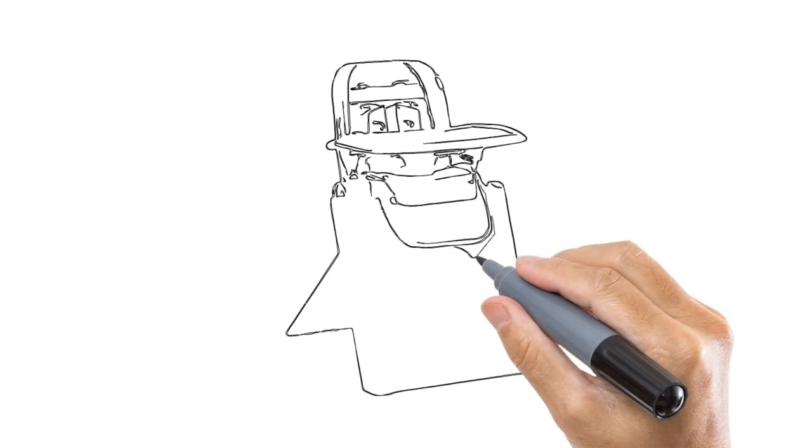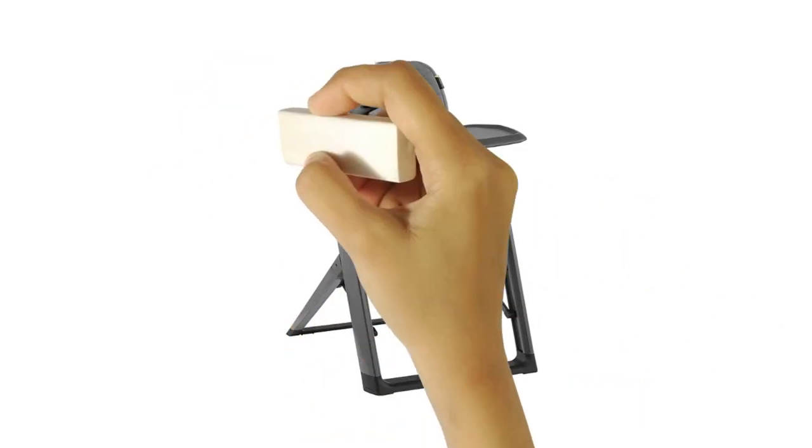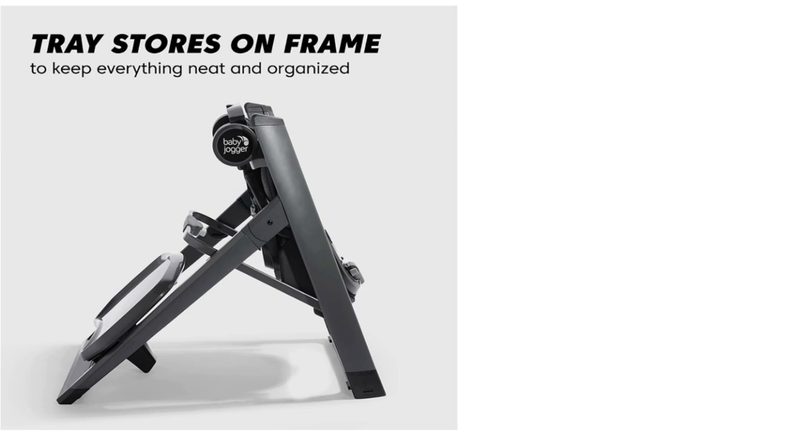Lots of parents like the idea of a full-size high chair but don't have the kitchen or dining space to accommodate one at all times. The City Bistro solves for this — it folds down to 80% of its size when unfolded, making it super compact and easy to tuck away next to a counter or even in a closet.